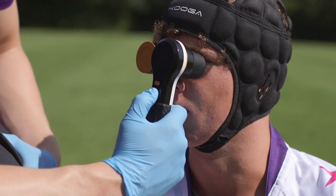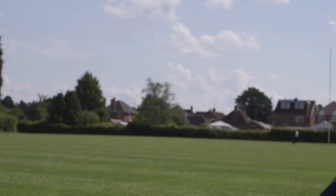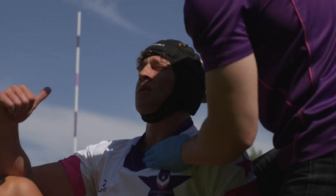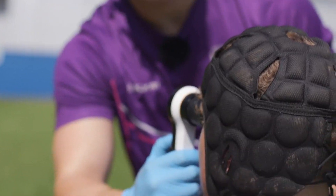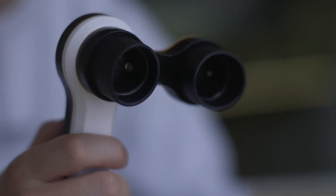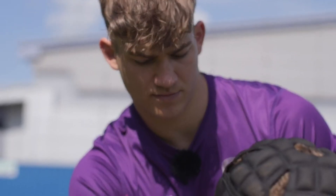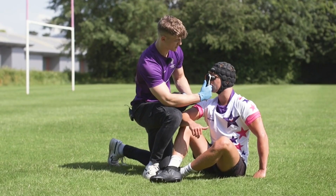Contact. Concussions are a serious problem in sports. They can cause brain damage, memory loss, and even death if not treated properly. But how can you tell if someone has a concussion? Meet Contact, the device that can detect concussions in 10 seconds. This is a simple and reliable invention that uses light and infrared cameras to measure the pupil response of the eyes.